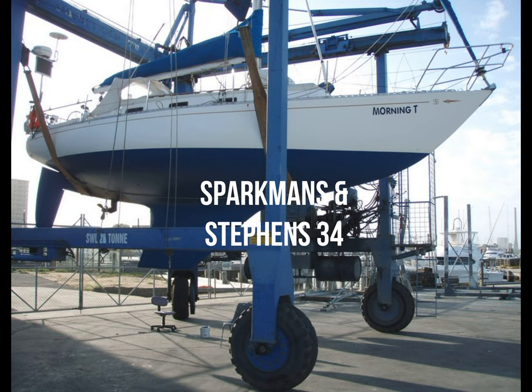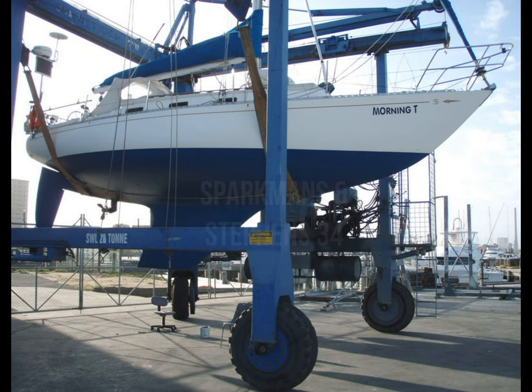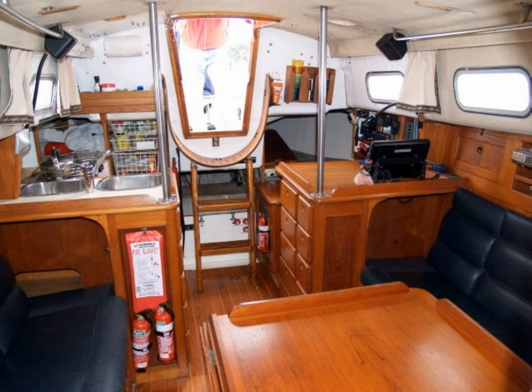This is the S&S 34. It has a similar sort of hull design. This particular one was built in 1971. It's just over 10 metres, with a beam of 3.06 metres and a draft of 1.8 metres. Horsepower for this one is 27. The displacement of this vessel is 4,171 kg, and the ballast is 2,450 kg on the mark 1 keel.